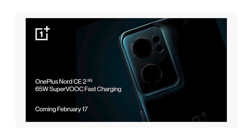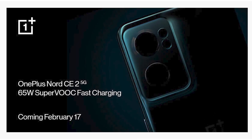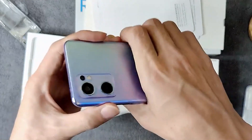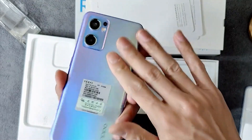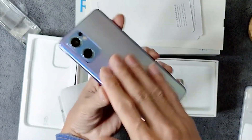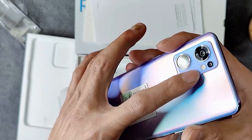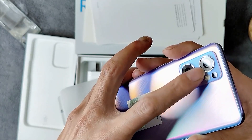OnePlus Nord CE2 5G is going to launch in India on 17 February — confirmed. OnePlus Nord CE2 has launched alongside the Oppo Reno 7 5G, which is going to come with similar specs. OnePlus is now a sub-brand, so the Oppo Reno 7 5G specs are going to carry over, with a difference in design and the OnePlus brand name.